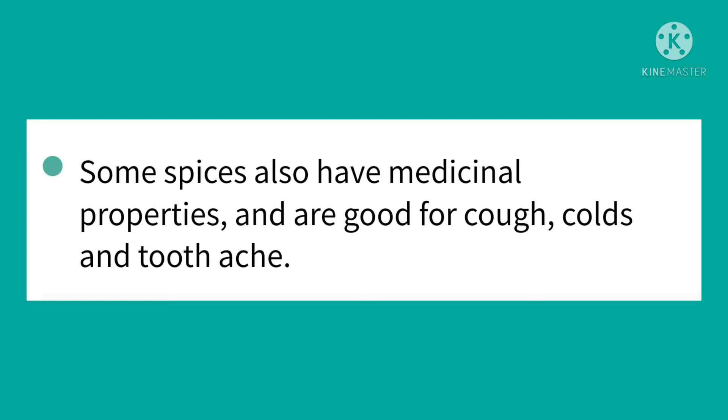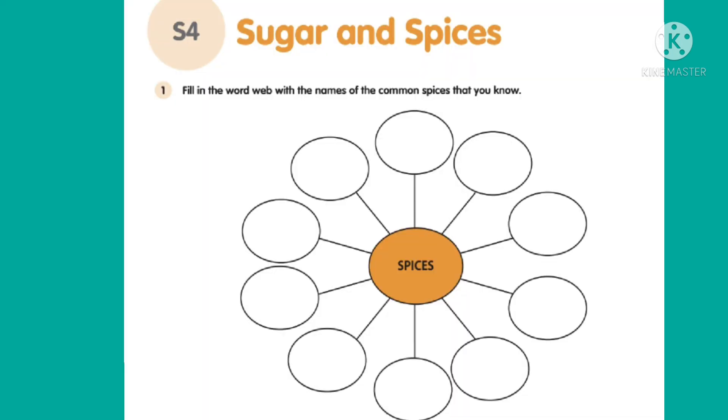I hope you understood the use of spices and sugar in our food and why we use them. Now let us discuss the activity on sugar and spices. Fill in the word web with the names of the common spices that you know.